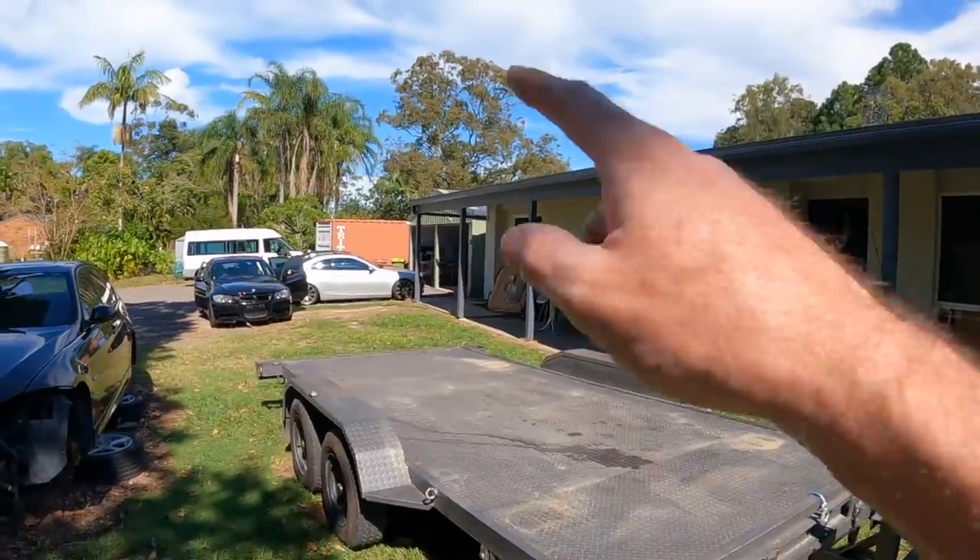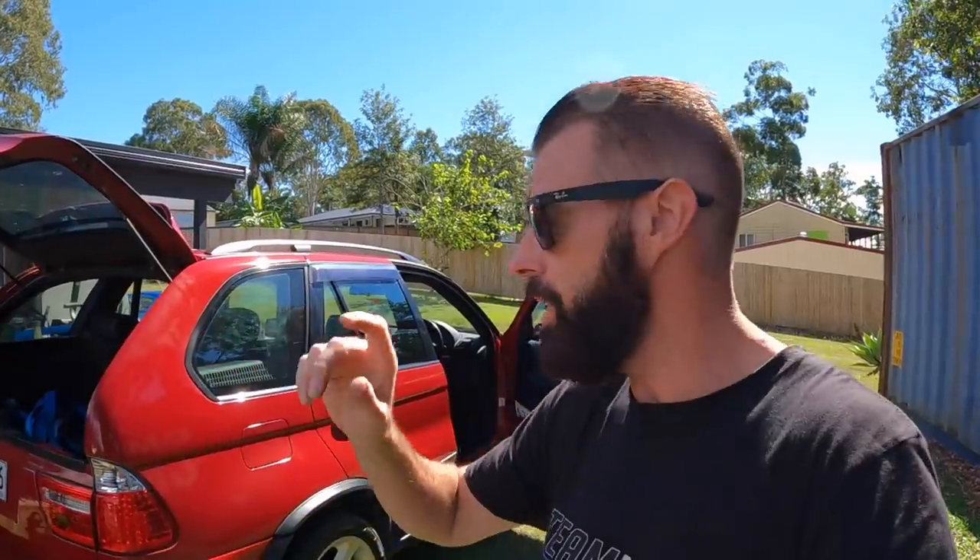Welcome back to another episode of Zero to Sixty. Following on from yesterday's video where we thought we blew up the 325, I've actually managed to get onto Gresham and he did have an AC compressor for that car. I'm going to try and get it today and then hopefully get that car safe to drive again in the next couple of days. So we're going to head to Gresham.